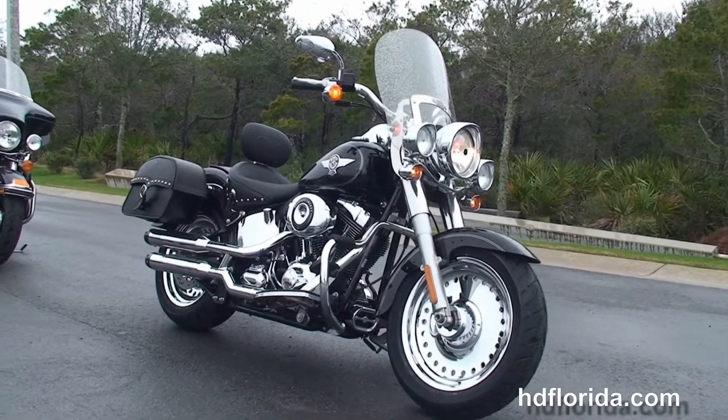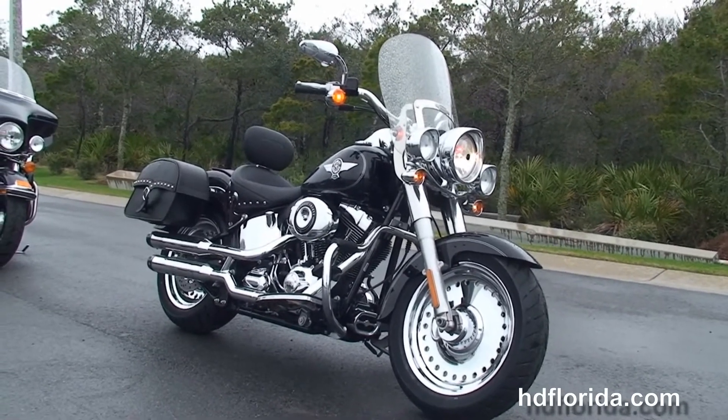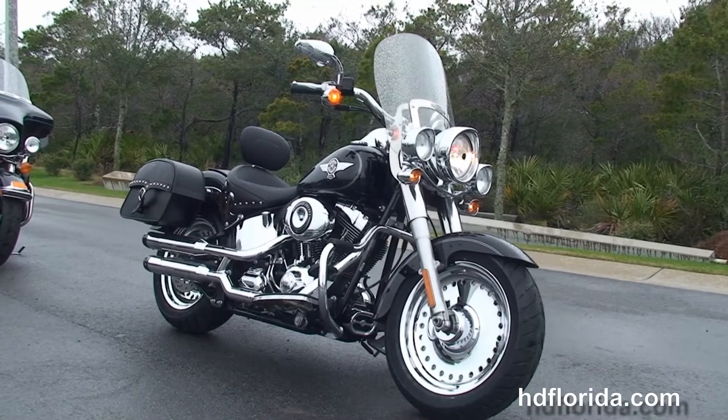We take anything on trade — cars, boats, campers, guns, jewelry, artwork — you name it, we take it, as long as we don't have to feed it.